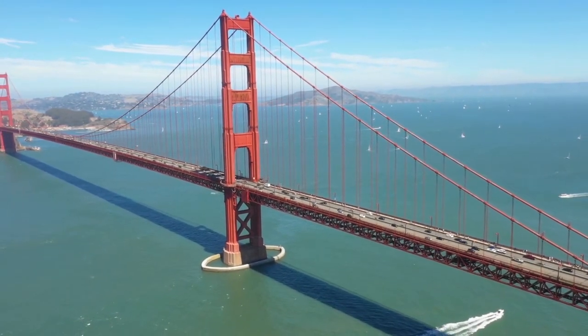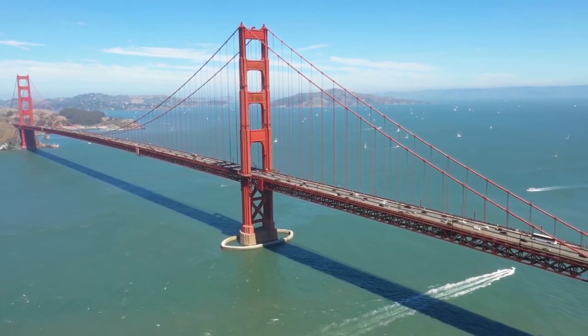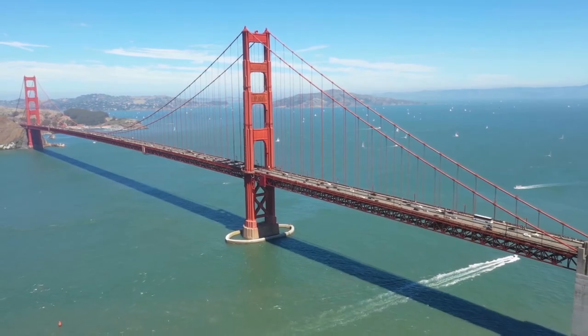As a result, one of America's and the world's most beautiful, engaging, and easily recognizable icons was born.